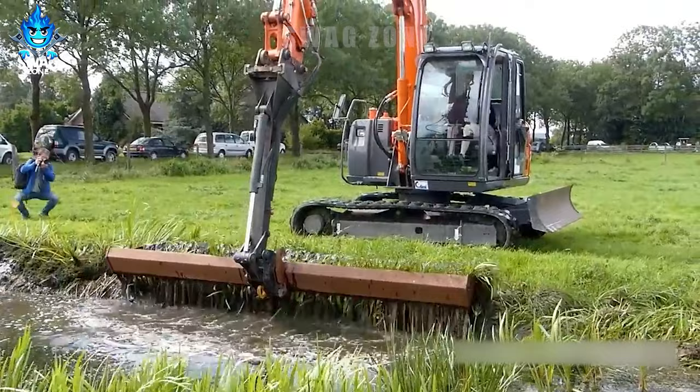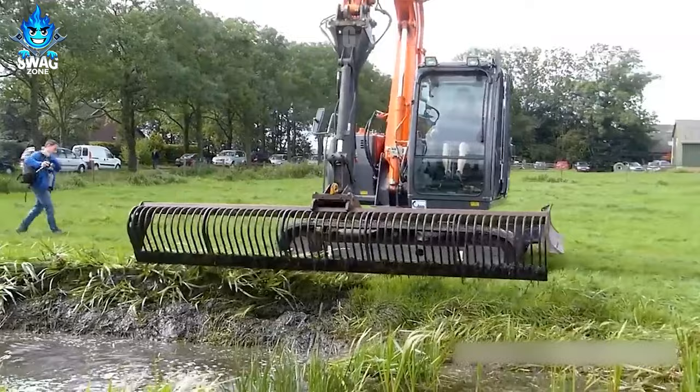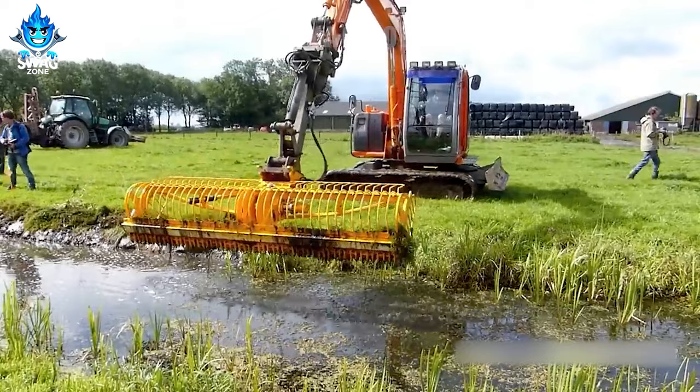The ditches will become clogged and dirty after a long time. And to solve that problem, farmers have to use modern equipment to help clean the ditch.